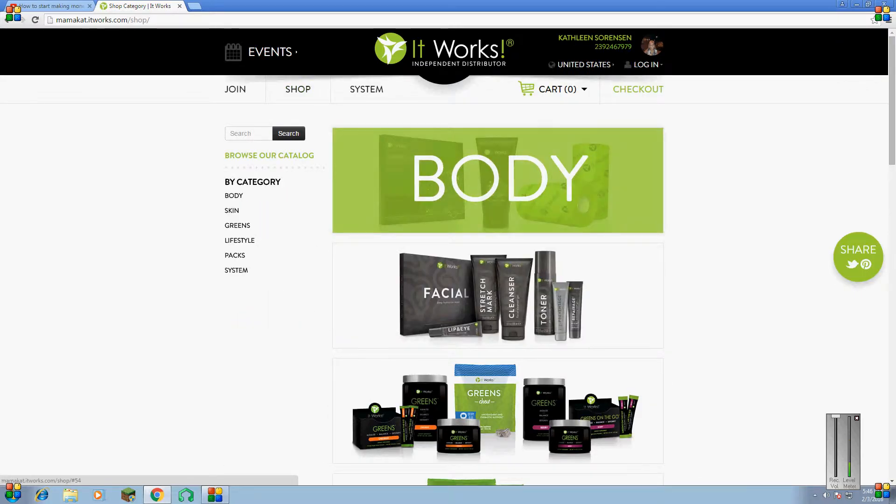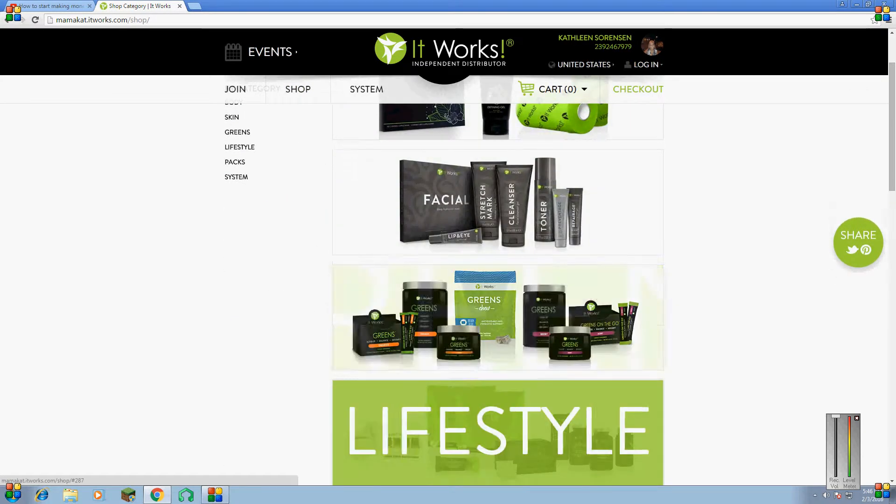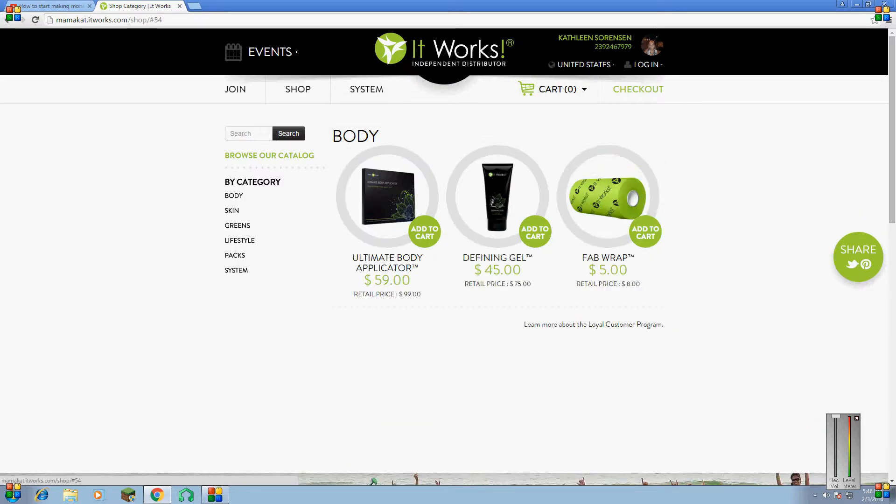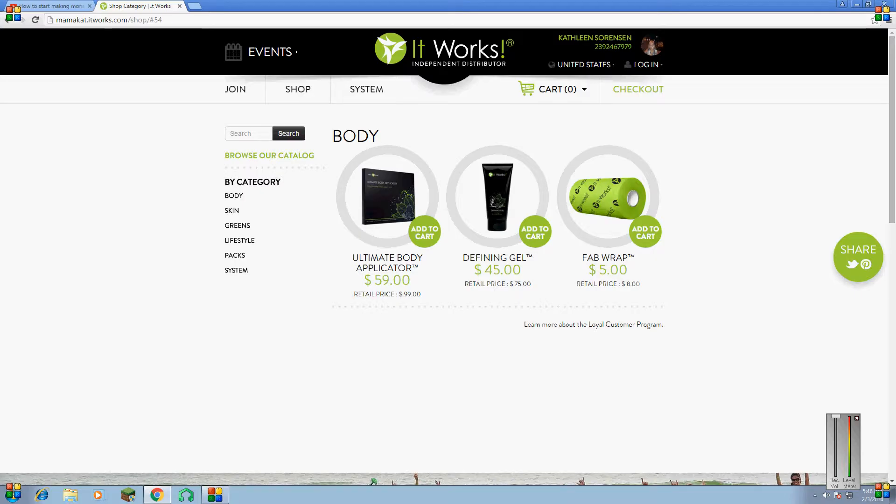So once you're in Shop, to get yourself started before you get any of these other things, you should get the body applicator. For the ultimate body applicator, it's $59 for a loyal customer, but if you're not a loyal customer, it's $99.